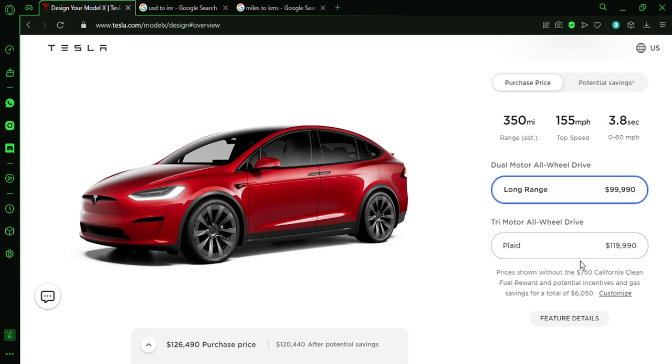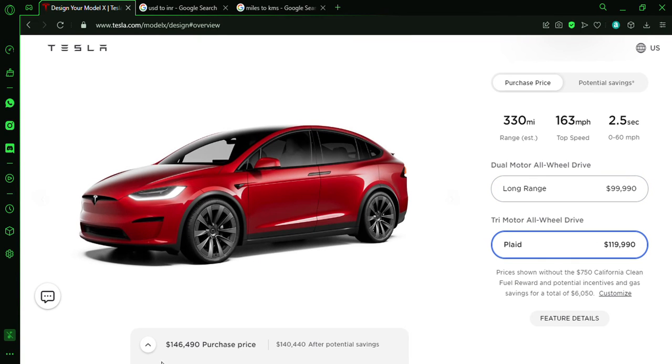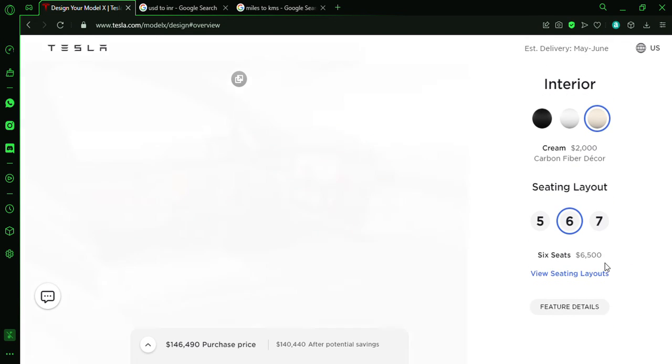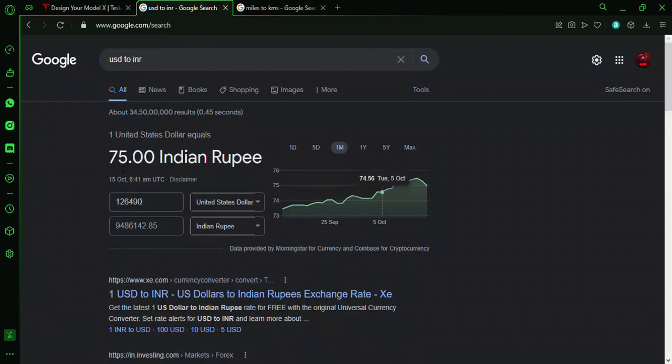We'll do the same for the Plaid as well. That comes to about $146,000 with the same estimated delivery window — so it's about $20,000 more than the long-range fully loaded configuration.